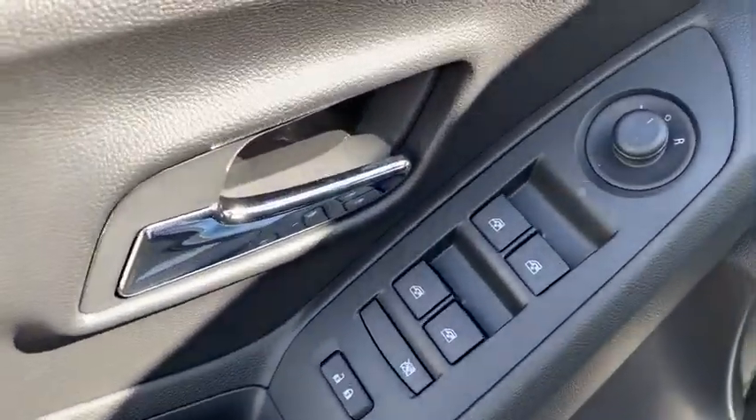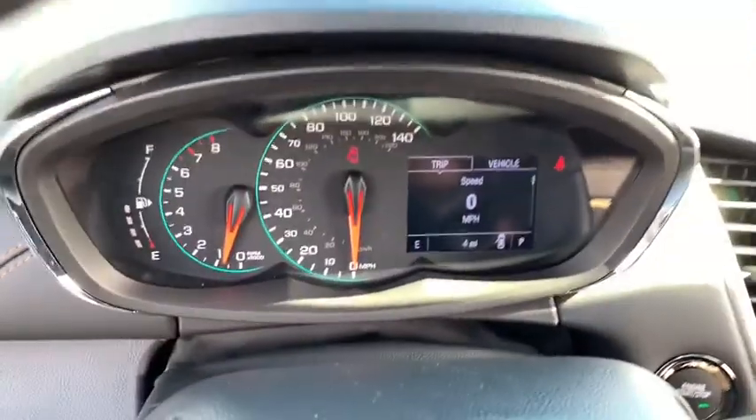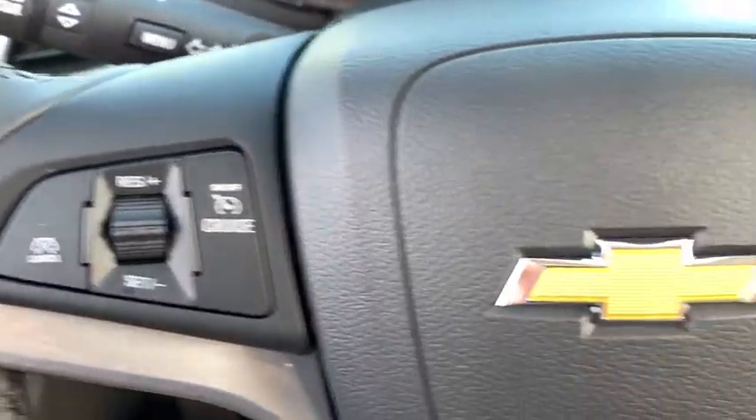Here are some of this vehicle's great options: traction control, dual airbags, power steering, keyless start, four-wheel disc brakes, electronic stability control, trip computer, security system.